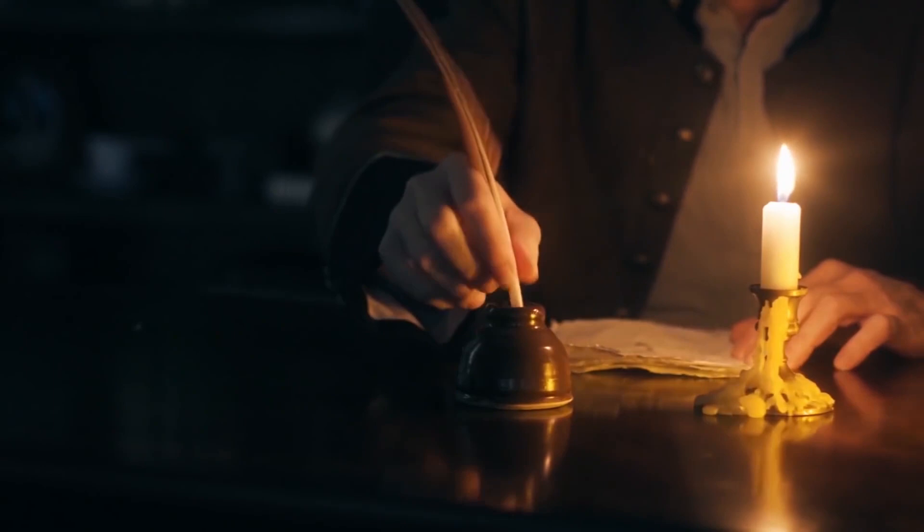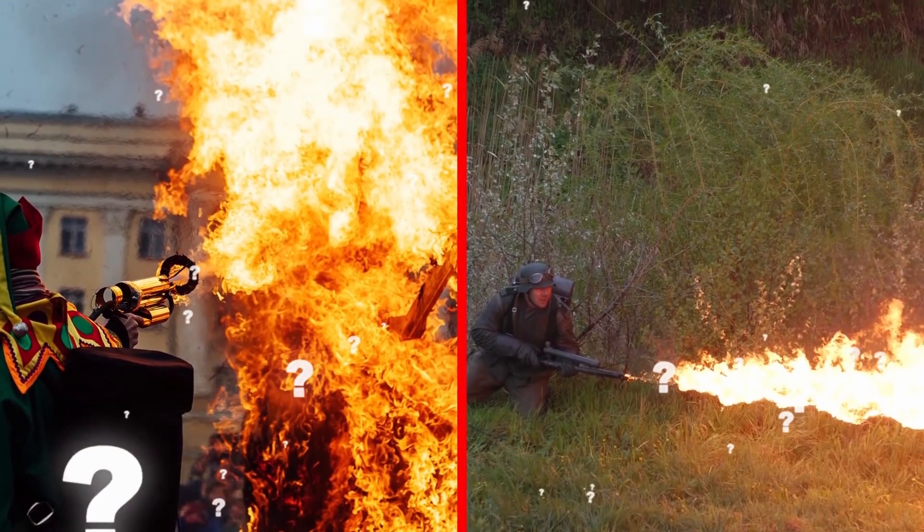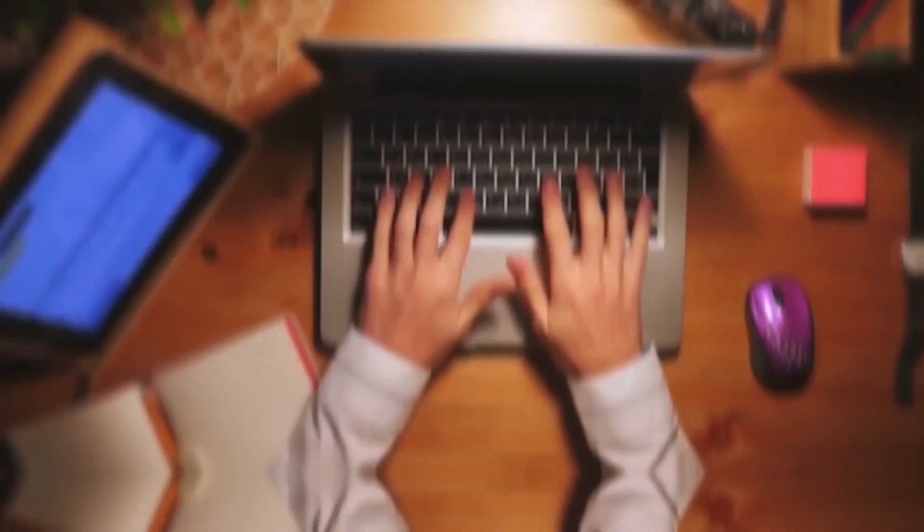The 6th-century historian Theophanes even wrote that Greek Fire caused enemies to shiver in terror. Greek Fire was such a pivotal weapon in the arsenal of the ancient Greeks that its recipe never fell into foreign hands, and eventually it just faded away into the history books.